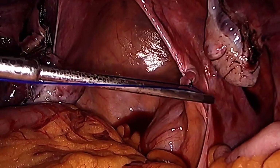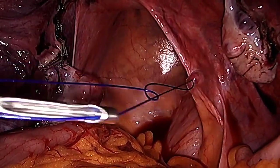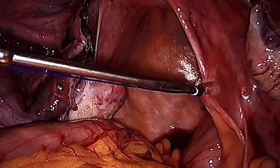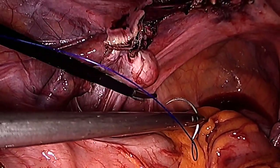The suture can then be tied through the left ipsilateral ports using the assistance of a knot pusher. The two free ends are then held and tagged outside the abdomen until the vaginal portion of the procedure. The procedure is then repeated on the left side.